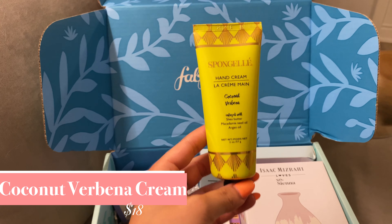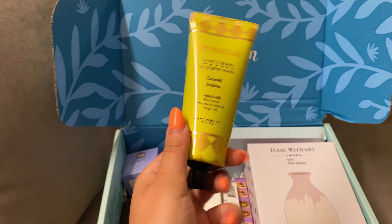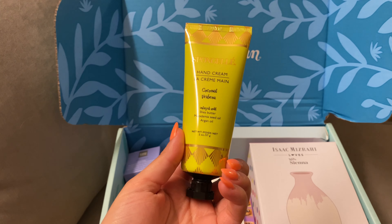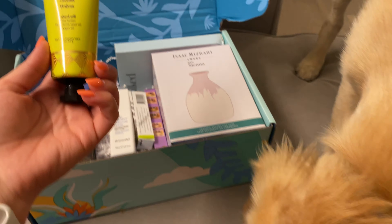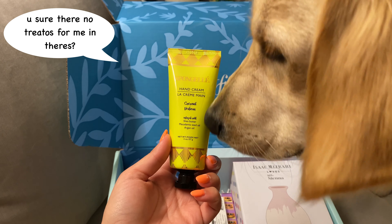This is a coconut verbena hand cream from Spongel. It has a blend of hyaluronic acid, shea butter, and macadamia seed oils. It smells delicious — Max thinks it's for him. I'm very excited to use it. I love using hand creams.